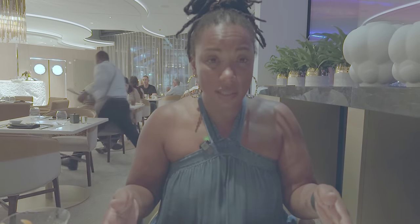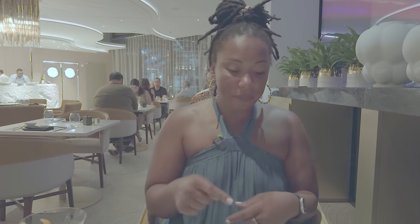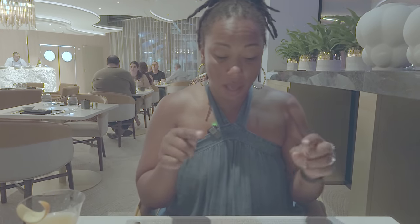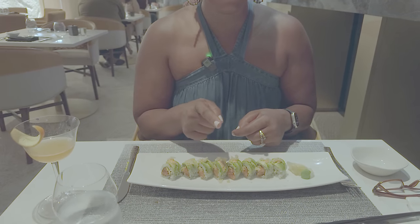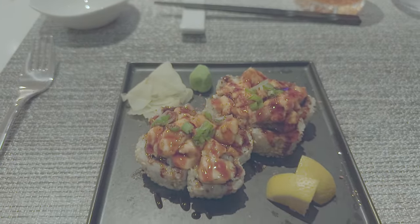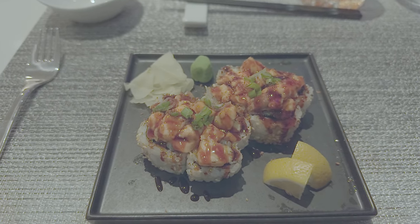I ended up ordering the sunset roll, which is a salmon roll made very similar to a California roll, except with mango on the inside, and topped with tempura crumbs, avocado, and spicy mayo. Terry ordered the spicy salmon roll — also similar to a California roll, except made with a spicy salmon that is grilled, topped with spicy mayo and a sweetened barbecue glaze.